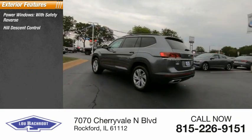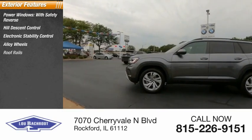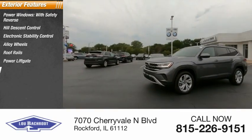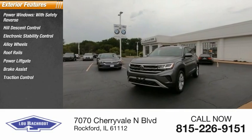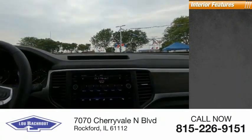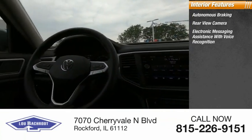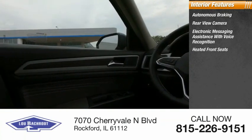Reverse hill descent control, electronic stability control, alloy wheels, roof rails, power liftgate, brake assist, traction control, stability control, roll stability control. Inside you'll find autonomous braking, rear view camera, electronic messaging assistance with voice recognition, and heated front seats.